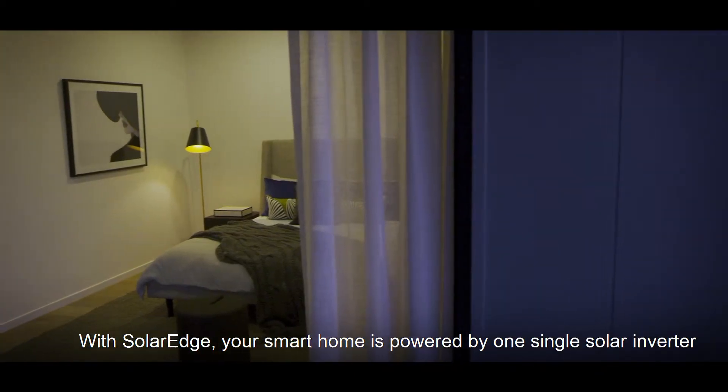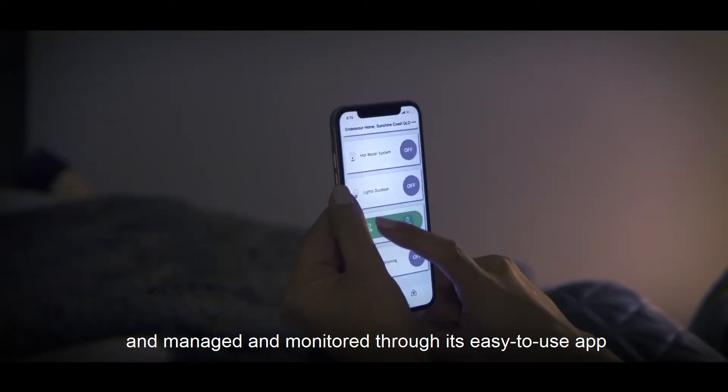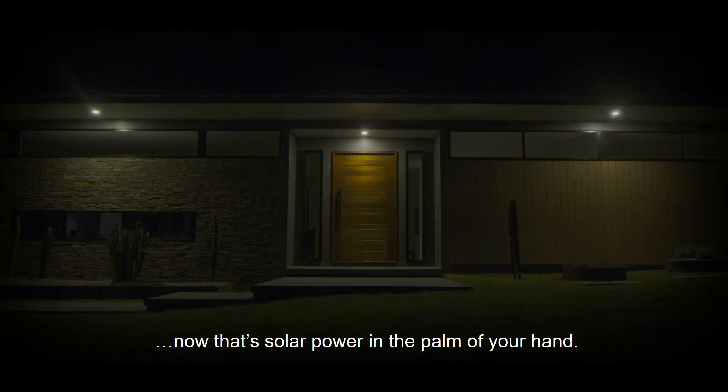With SolarEdge, your smart home is powered by one single solar inverter and managed and monitored through its easy to use app. Now that's solar power in the palm of your hand.